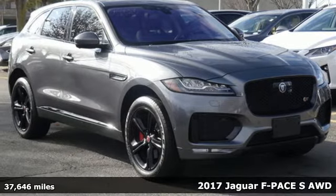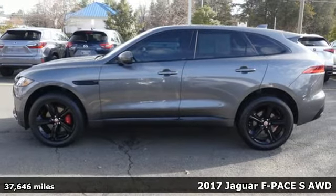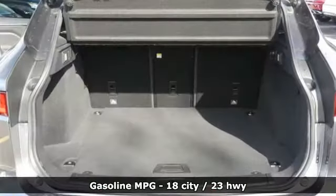Here's a 2017 Jaguar F-Pace. Jaguar builds comfort, sophistication, and performance into every standout design. And with features like these, every drive's a pleasure.